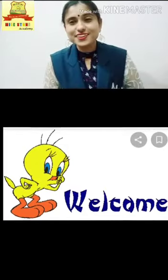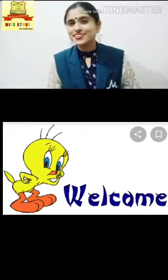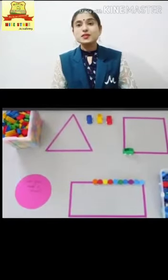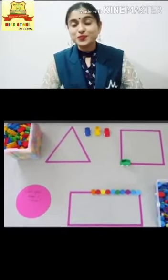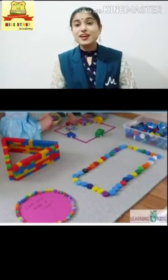Welcome once again. Hope all of you are doing well. Today's topic is about shapes. You know kids, every object and thing has a shape.